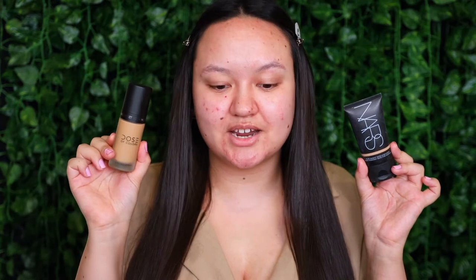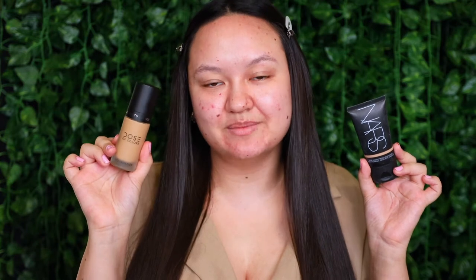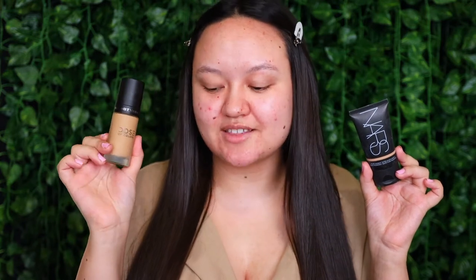For foundation I've got two completely different products. The first is the Dose of Colors Meet Your Hue Medium to Full Coverage Foundation in shade 119 Light Medium. I've been wearing this one so much. It wears such a long time, looks so smoothing on the skin, and it dries down quite matte so you wouldn't even have to powder. One thing to note: this formula does darken when it dries down, so go a few shades lighter.